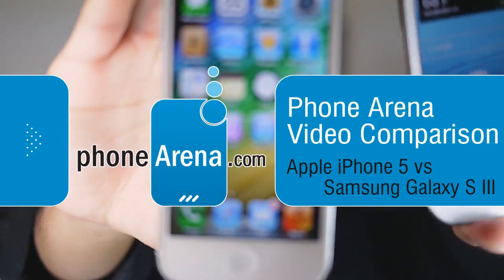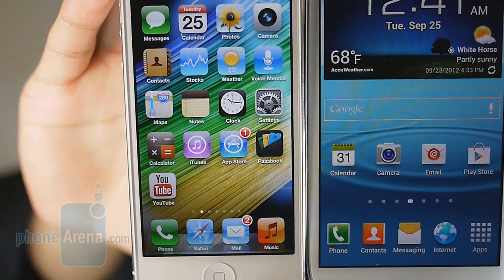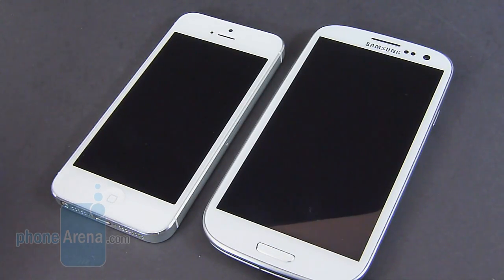John V here from Phone Arena. You're watching our in-depth video comparison between the Apple iPhone 5 and the Samsung Galaxy S3. It's the battle between the flagships, the best of the best, the cream of the crop. So we're going to compare the two, find out how they stack up against one another, and find out which one's worth your money.